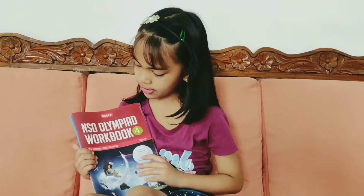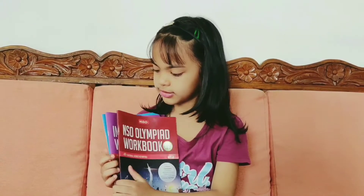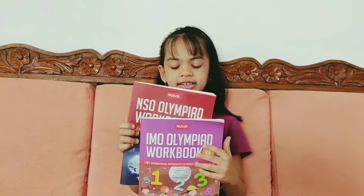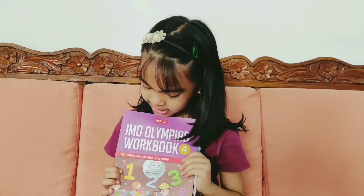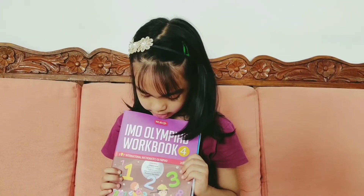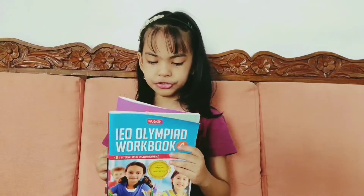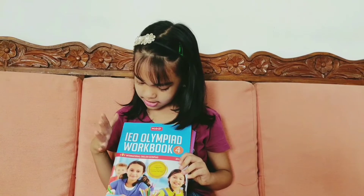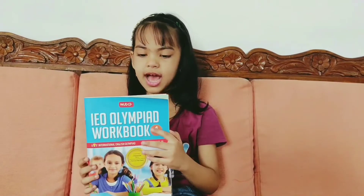Now let me show you what other books I've got. I have a book for NSO, that's National Science Olympiad — it's in brown color, which is my favorite color. Then it's IMO, International Maths Olympiad. Then comes blue, my second favorite.